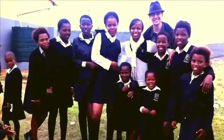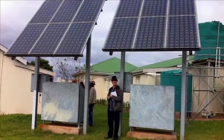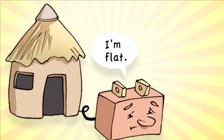Solar Turtle maintains a strong link to education, not just through the provision of continuous power for ICT devices, but also because schools provide a natural distribution point. Students bring their batteries to school in the morning and take them home charged in the evening.